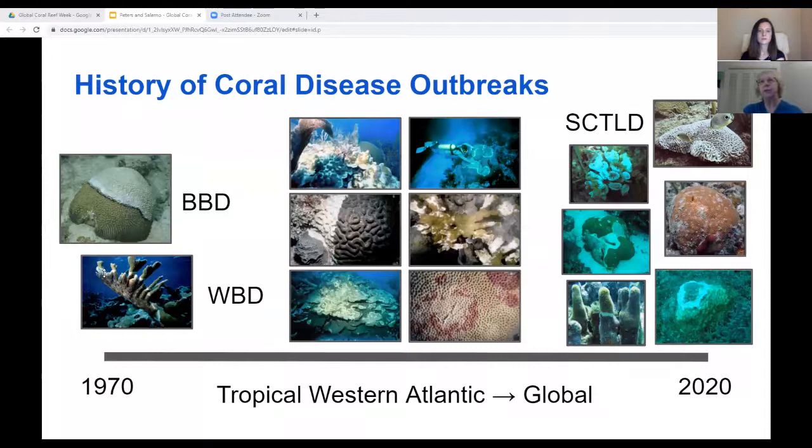We have now seen 50 years of continuing disease outbreaks, leading to numerous colony mortalities, loss of skeletal accretion that provides habitat for reef organisms and shoreline protection, loss of reproduction and larval settlement to renew the coral population, and ultimately, we have food web destruction.